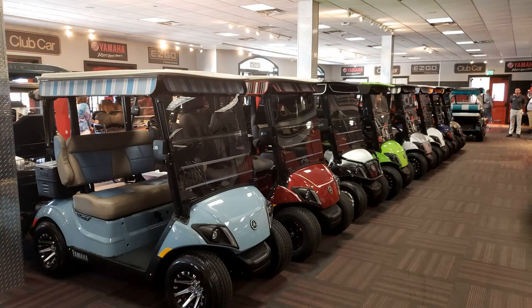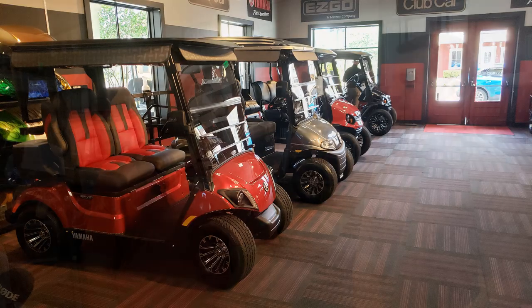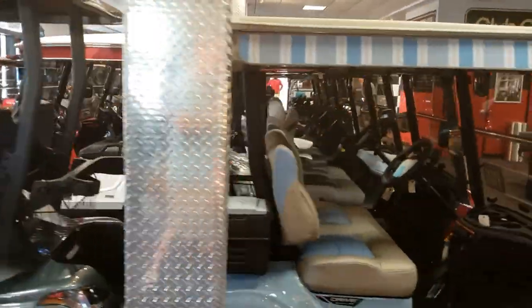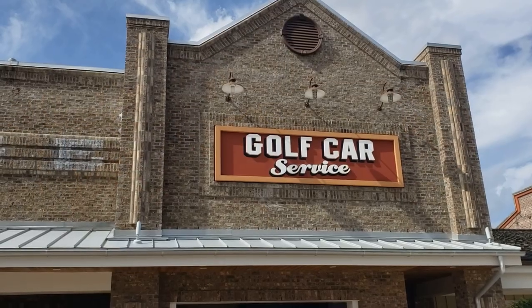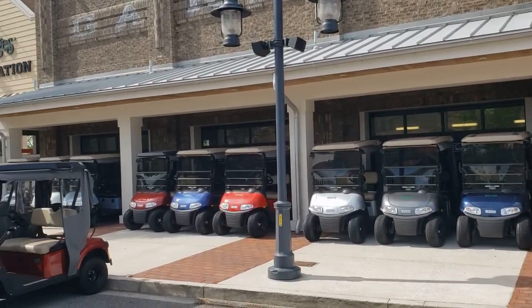We're looking around your showroom — what an inventory! These are beautiful carts, and I told Linda this could be a dangerous visit for us. We have one of your golf carts, a 2016 — it's not a Quiet Tech, so that's a reason to trade up right there. We noticed you have a full service maintenance department, and we've used it: we had seat belts added, batteries replaced, oil changes. It's a great feature to have selling and servicing in the same space.